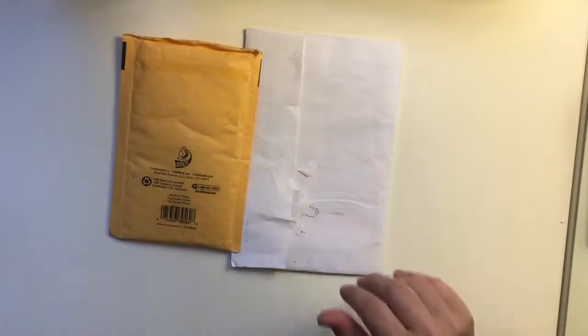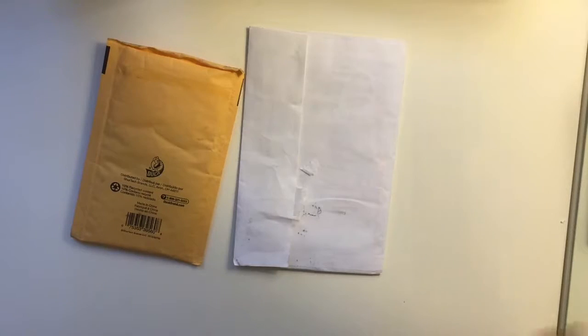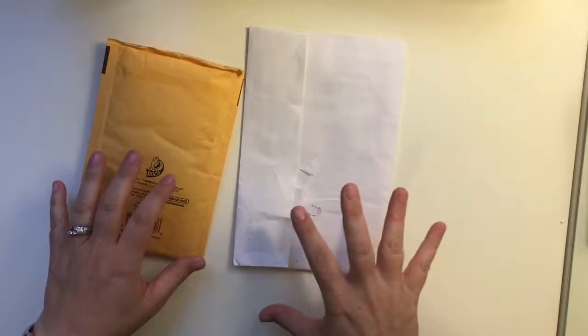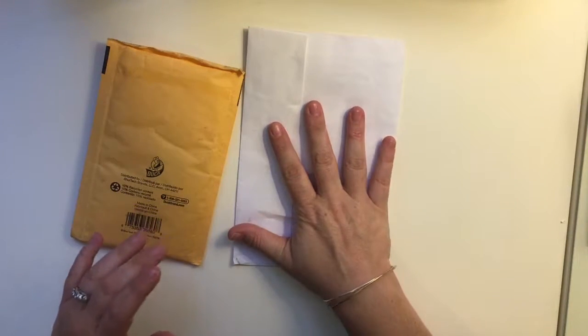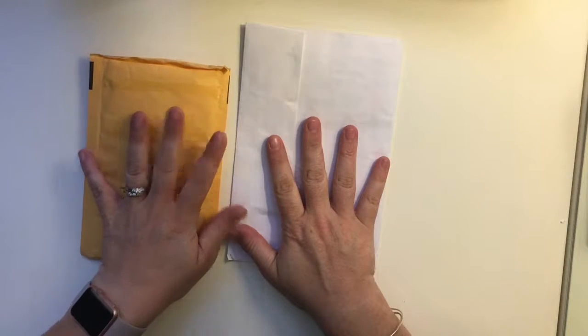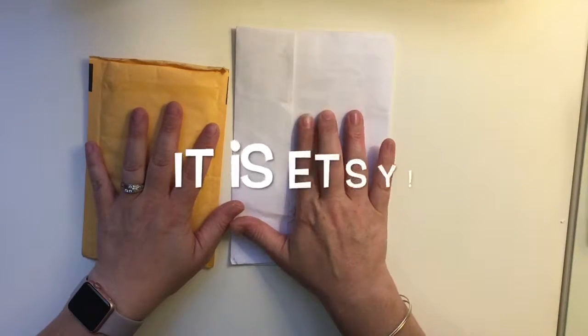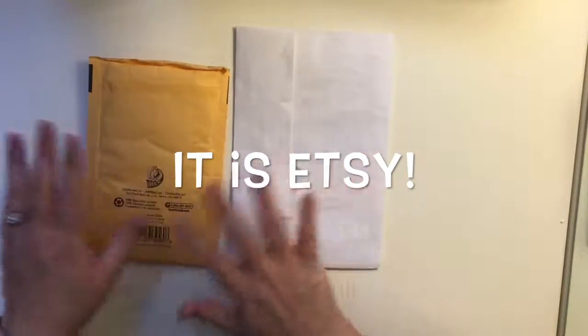Hi everyone! I have just these two things I wanted to share as a quick haul. One is sticker and planner sticker related, and one is some jewelry. I was going to say both are Etsy shops, but actually I think one is not technically an Etsy shop. Let me start with the stickers and then we'll get into the jewelry.